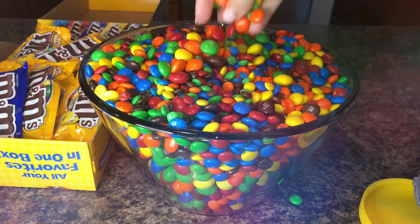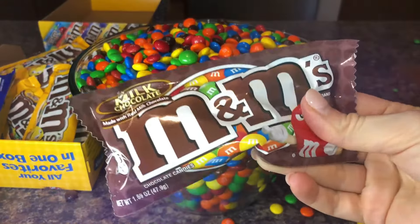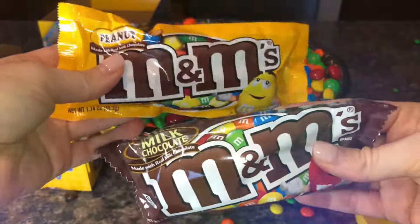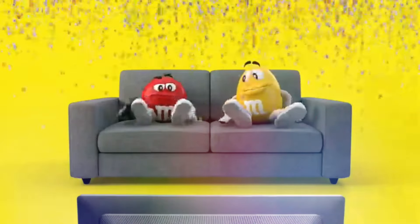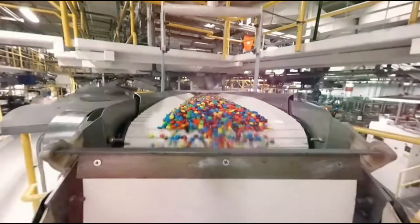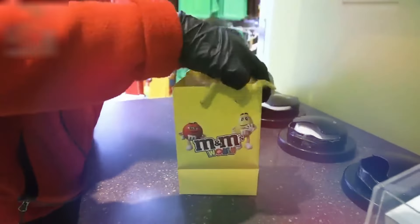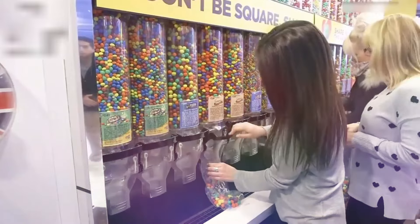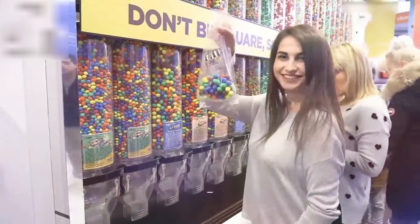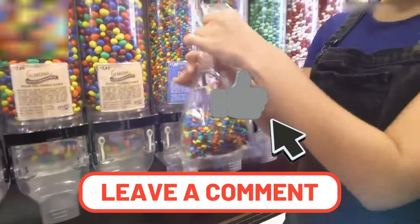M&M's have evolved over the years as the company experimented with different eye-catching colors and mouth-watering flavors. Their sheer delightfulness has earned them a place in pop culture, as children and adults alike can indulge in M&M's and share with friends and family. And with that, we've come to the end of the M&M's production process. So now you know the amount of care and detail that goes into producing each M&M candy. What's your favorite M&M's flavor? Let us know in the comments, and don't forget to like, share, and subscribe to this channel for more content like this.